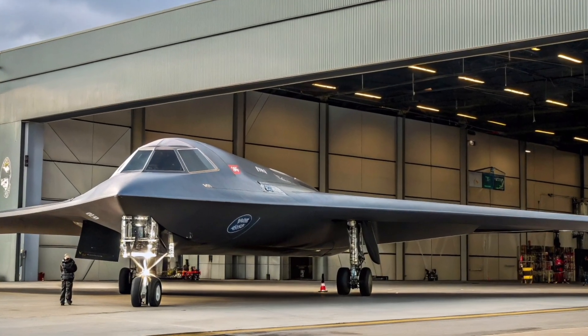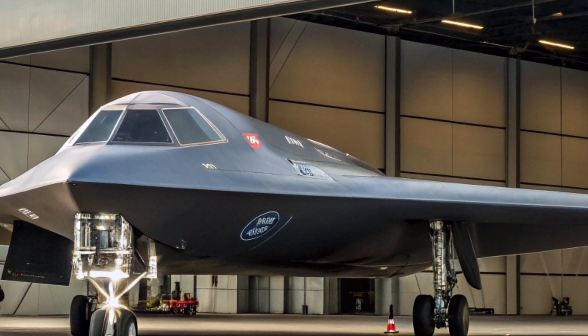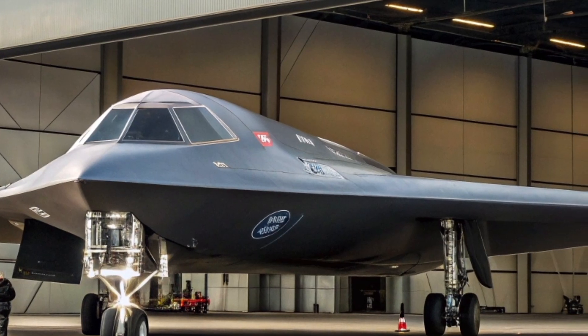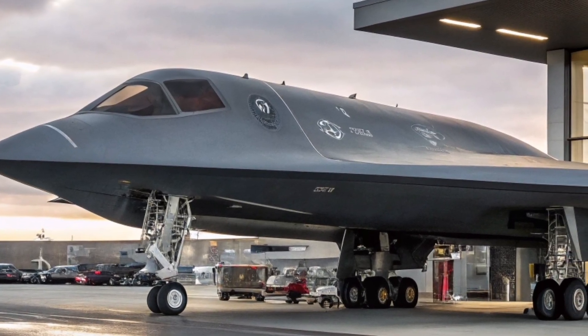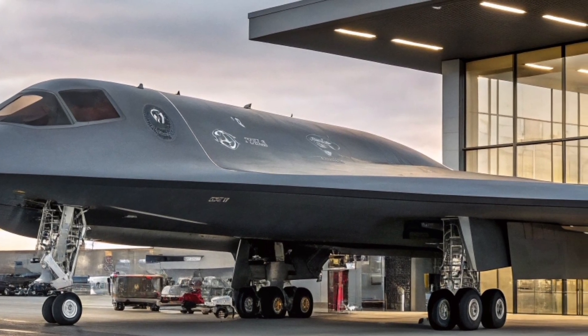Looking ahead, the B-2 Spirit will continue to serve until at least the 2030s, when it will gradually be replaced by the B-21 Raider. Until then, it remains a vital part of America's nuclear triad and a highly capable conventional strike platform. For now, it continues to soar silently above the clouds, carrying with it the weight of history, the cutting edge of stealth technology, and the promise of unmatched air dominance.